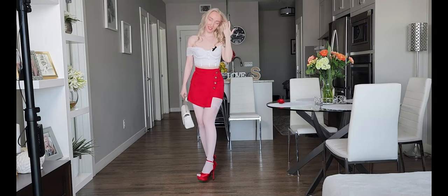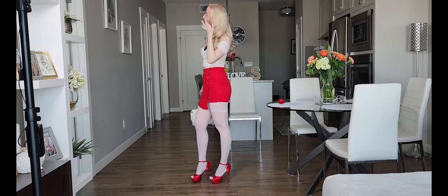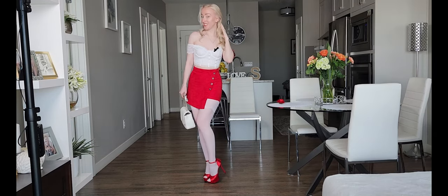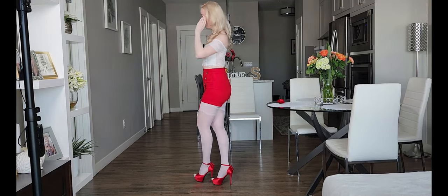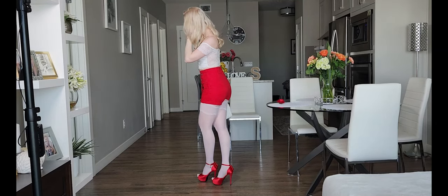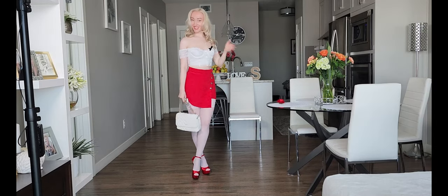I also paired it with a little necklace — pearl necklace and pearl earrings. So not too much. What do you think? Do you like it?